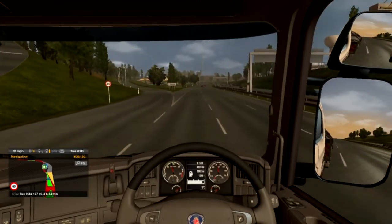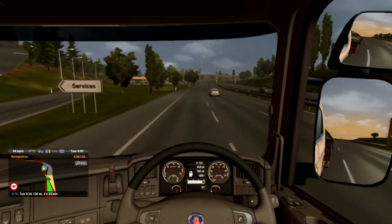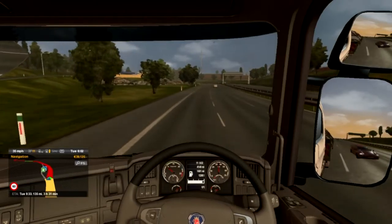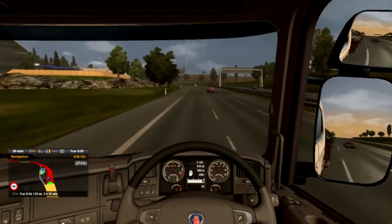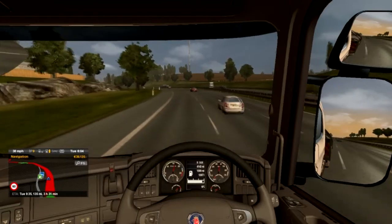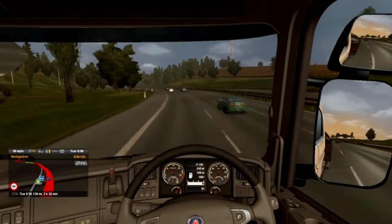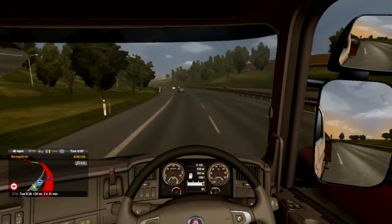You can definitely feel it pulling because it's only a small engine — basic Scania. I'm only doing 35 miles per hour and I'm in like gear 11. Let me just drop it down and get the revs going. This is not good — definitely the next customization I need to do is put a bigger engine in so we can take these loads a bit quicker. That's going to be our next target.